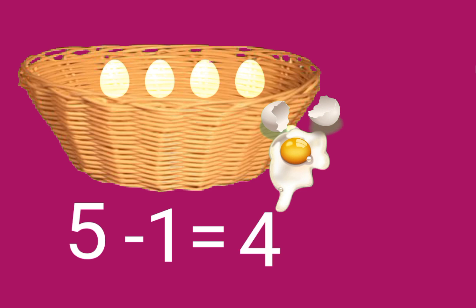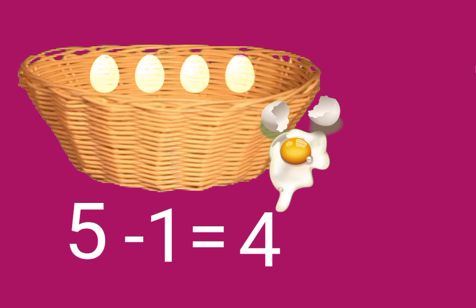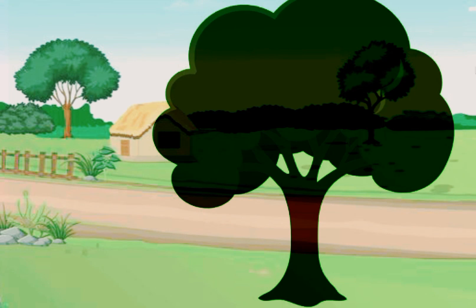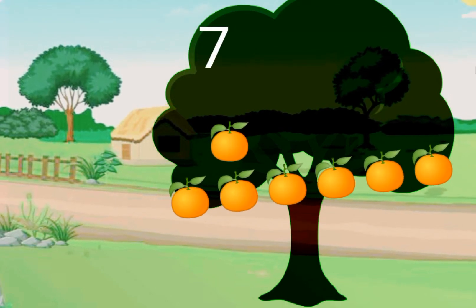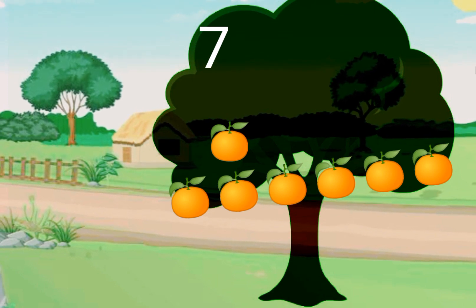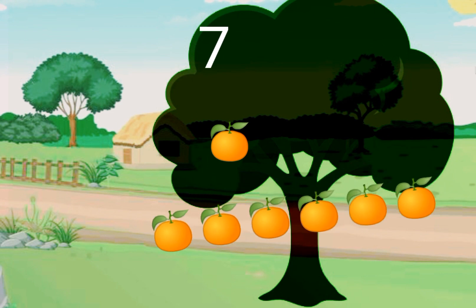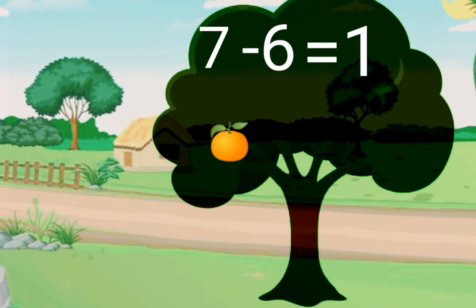Out of five, only four eggs remain in the basket. Five minus one equals four. There are seven oranges on a tree. Out of seven, six oranges fell down. Seven minus six — only one is left.